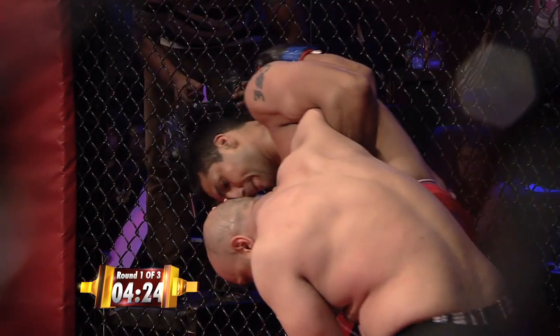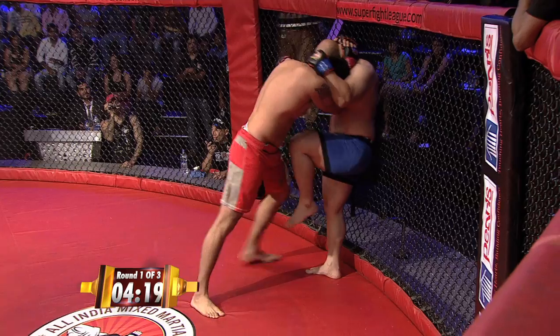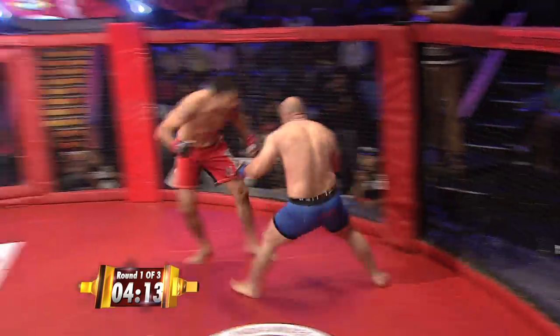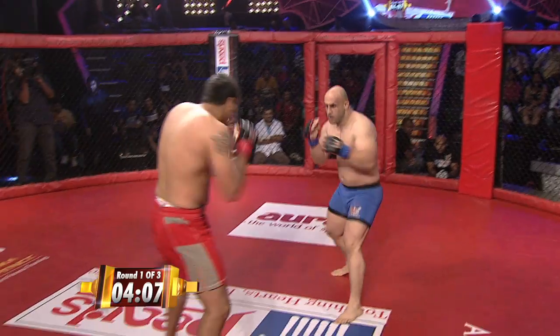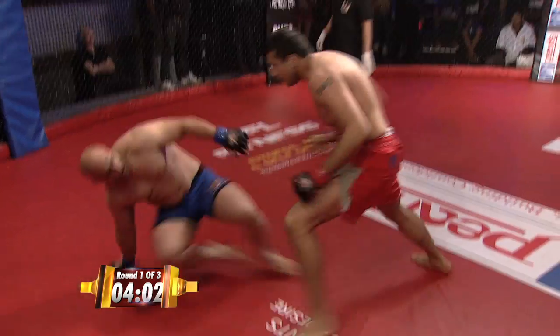Jaideep has faced a variety of fighters across his career. He's faced some dangerous strikers, and believe me, ladies and gentlemen, by far this is Ali Reza's toughest test. Jaideep Singh is a handful for any heavyweight, especially a heavyweight that strikes so proficiently. Good sprawl by Jaideep Singh.